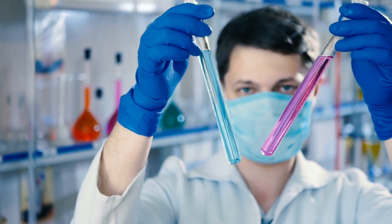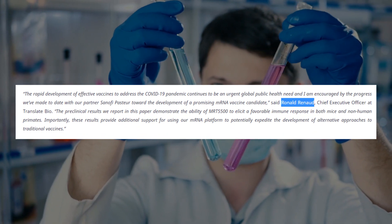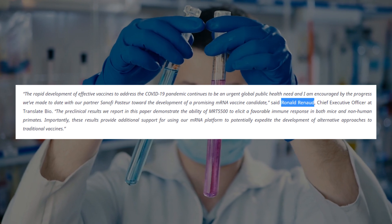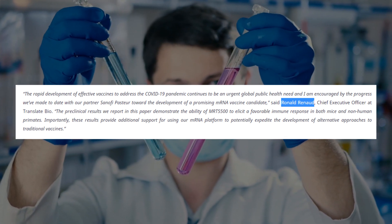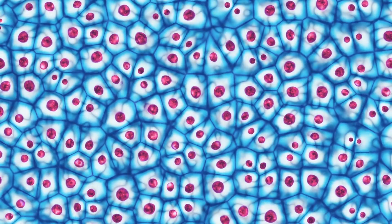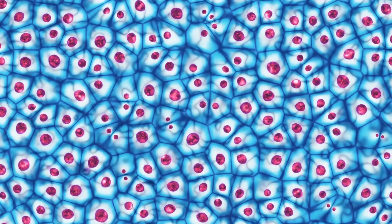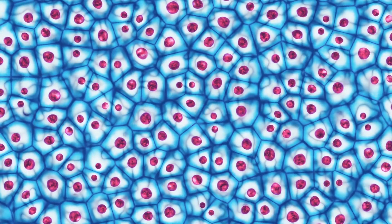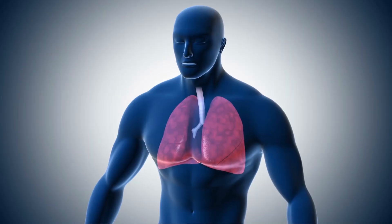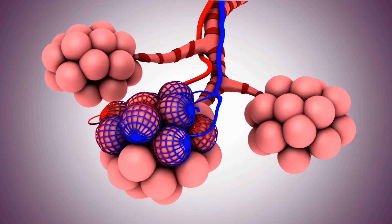Ronald Renaud, CEO at Translate Bio, said: 'The preclinical results we report in this paper demonstrate the ability of MRT-5500 to elicit a favorable immune response in both mice and non-human primates.' The experimental drug uses the messenger RNA of the coronavirus to express the desired antigens, which are then detected by the immune system, which studies them to create the correct antibodies.